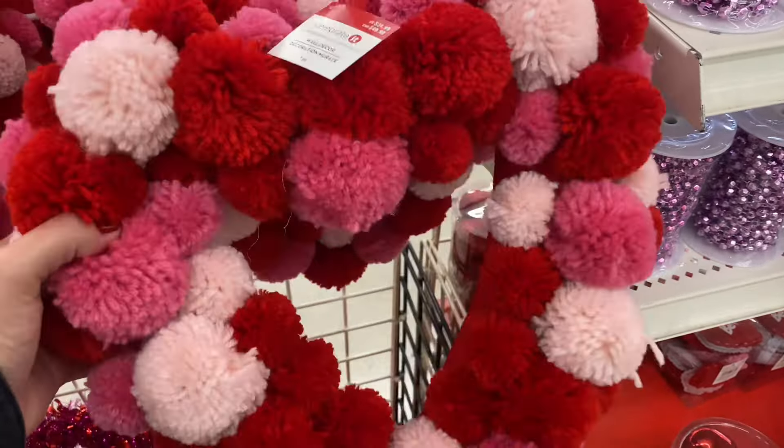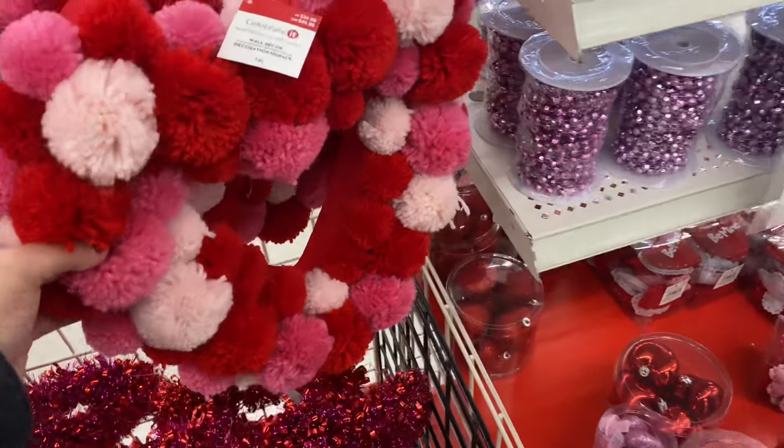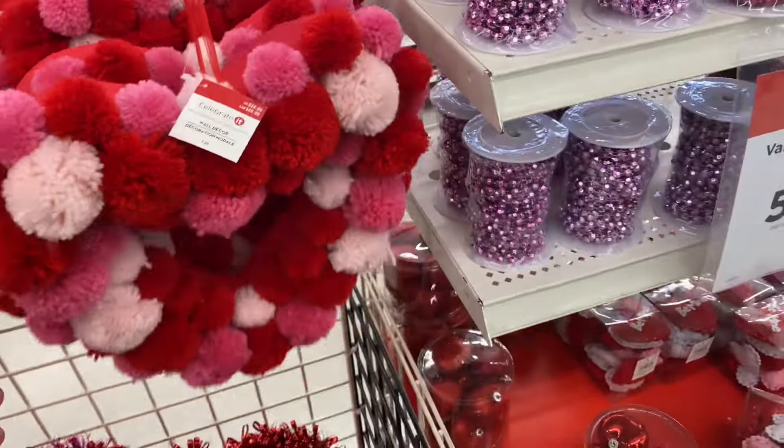These were a few of the Valentine's items still lingering around. Alright you guys, I want to thank you so much. If you stuck with me through to the end, I hope to see you in tomorrow's video — bye, you guys!